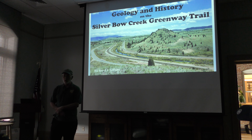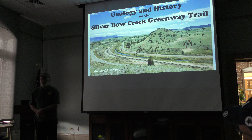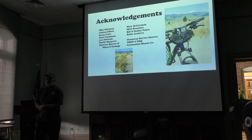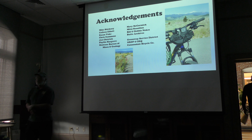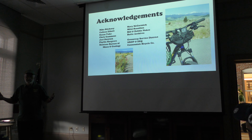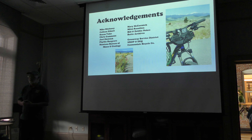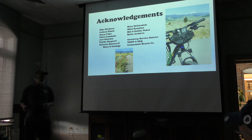Thank you all for coming on my hopefully one-hour tour. We're going to explore the Greenway, the Silver Bow Creek Greenway. First let me acknowledge quite a few people — geologists on the left and historians on the right — many if not most of the people who have contributed to my knowledge through discussions, brainstorming, or providing specific information. They are of course in no way responsible for the fantasies I'm about to perpetrate on you.